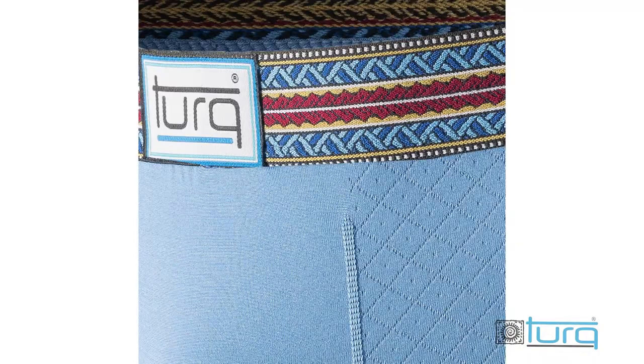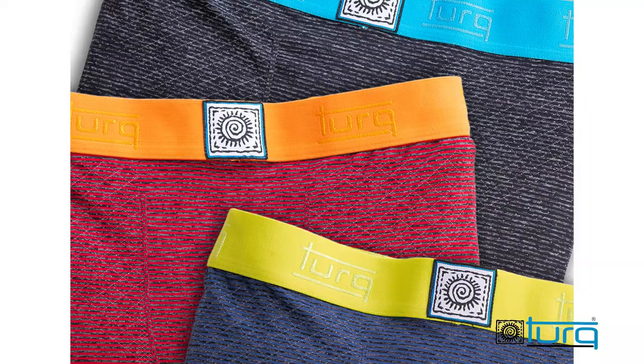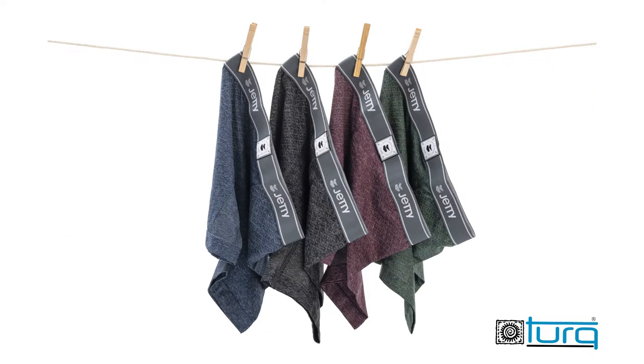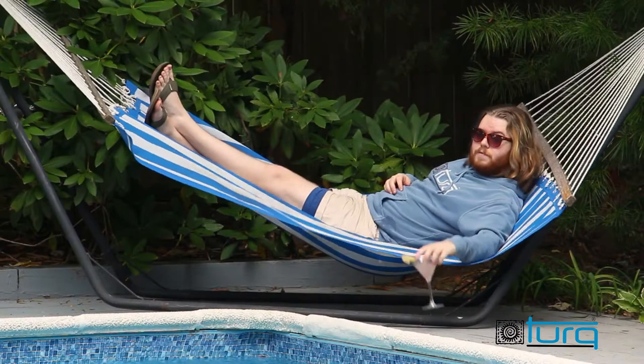There's no shortage of sweet colors and patterns to choose from. And every collection is built to be non-chafing, antimicrobial, and quick-drying. Are you ready to feel different?